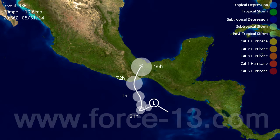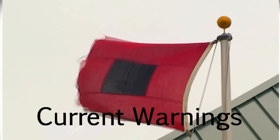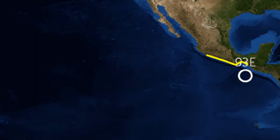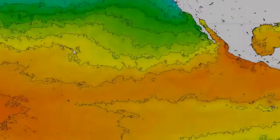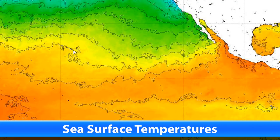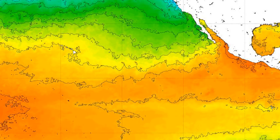The NHC has given it a 40% chance of development in 48 hours, and a 70% chance in the next five days, so it certainly seems probable the storm will form. Current warnings in effect include rainfall advisories in Mexico, mainly for the coastal regions of Chiapas, Oaxaca, Michoacán, and Guerrero province.